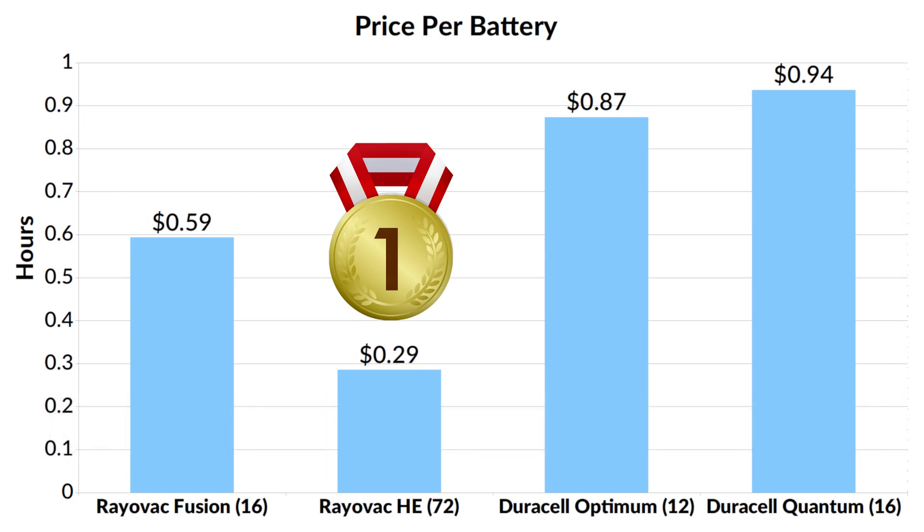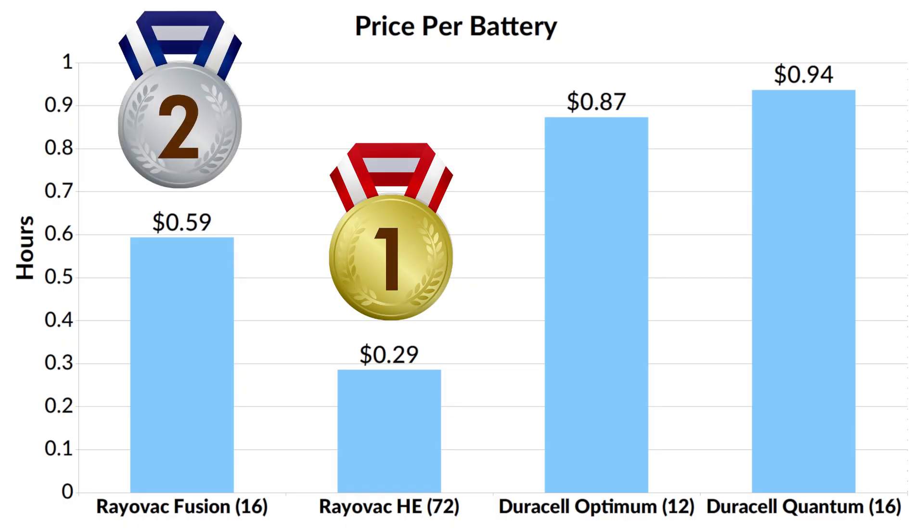To sum it up, the Rayovac High Energy offered the best value in a 72-pack, because the price per battery was very low and the battery offered a pretty good runtime. Rayovac Fusion was the longest lasting battery in this test, but since it costs more than the Rayovac High Energy, it offered less runtime per dollar, so it didn't offer as good of a value.